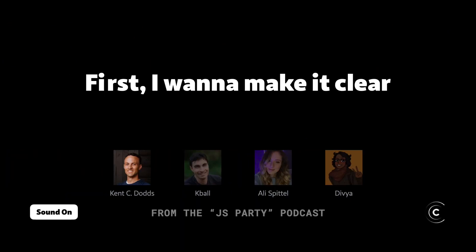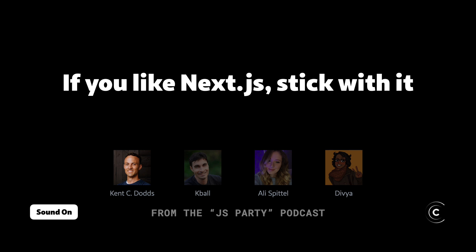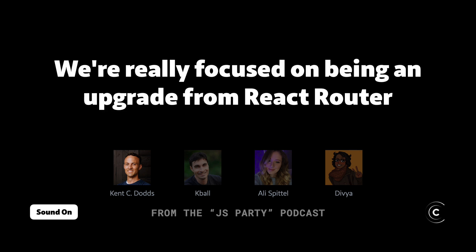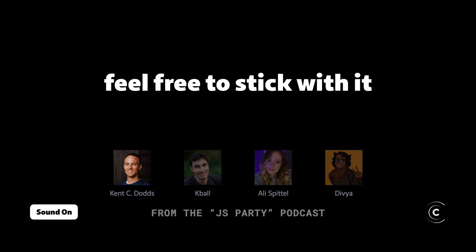First, I want to make it clear that we're not after your Next.js apps. If you like Next.js, stick with it. We're really focused on being an upgrade from React Router. So if you're using Next and you're happy with it, feel free to stick with it.